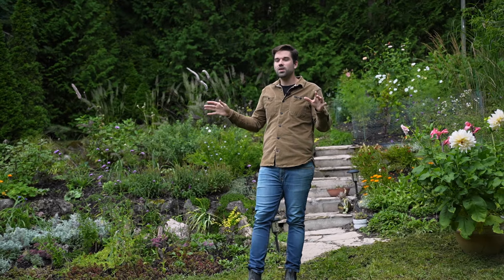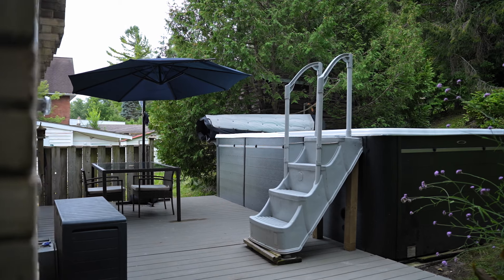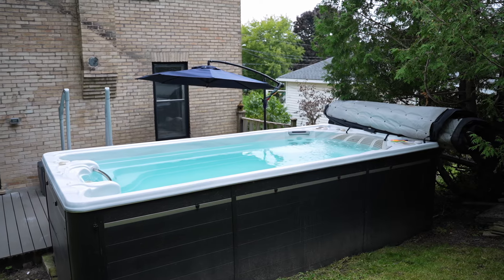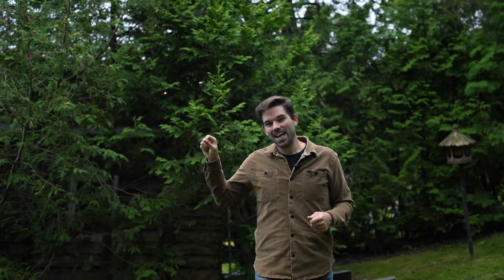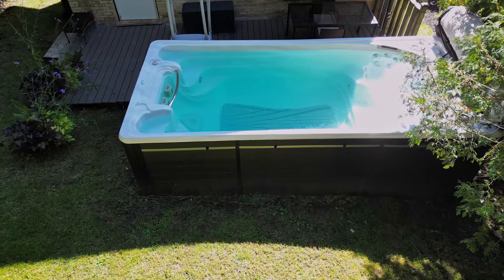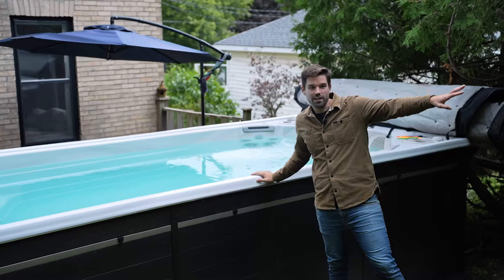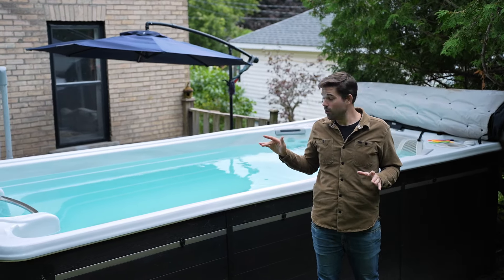One of the highlights of the home has to be this swim spa. You don't see this very often — they're still quite rare on the market, but this thing is 16 feet wide. The owners actually had to have it craned in over the house and dropped down. Incredible. This can be used as a hot tub, you can swim in it, get that hydrotherapy that we all love. Imagine hanging out here, relaxing, looking out onto that beautiful backyard — I can't think of a better thing to do. I'm getting a little tempted to throw on the trunks and hop in there.